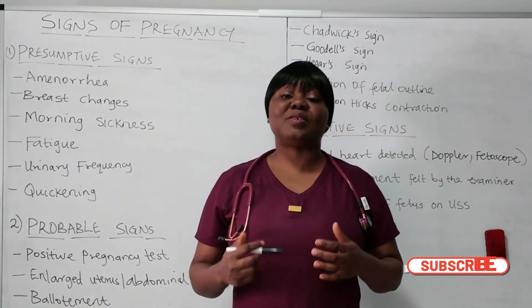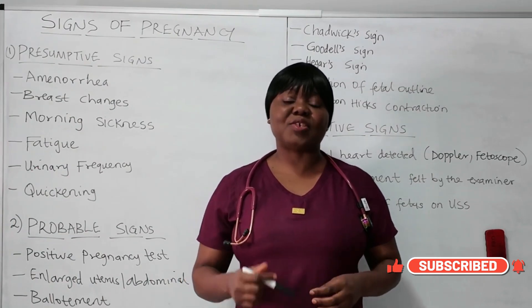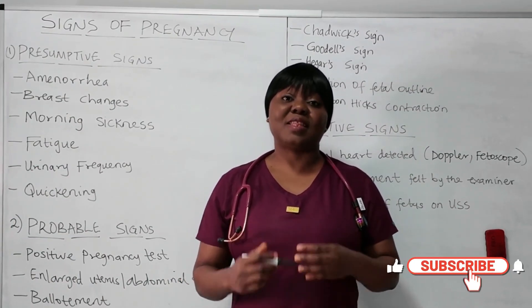So that wraps up today's topic on signs of pregnancy. If you find this video useful, please like, share, leave your comment, and subscribe for more educational videos. Thanks for watching.